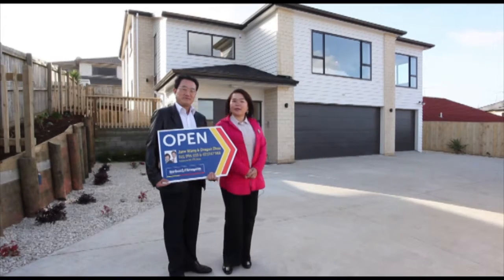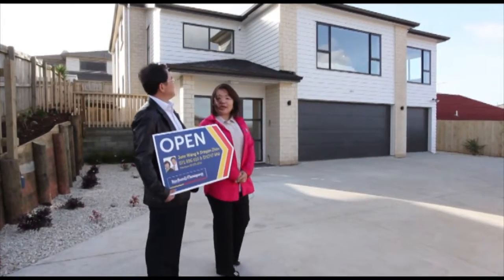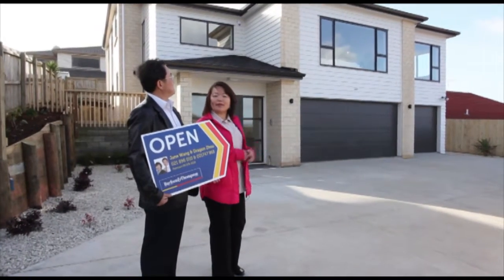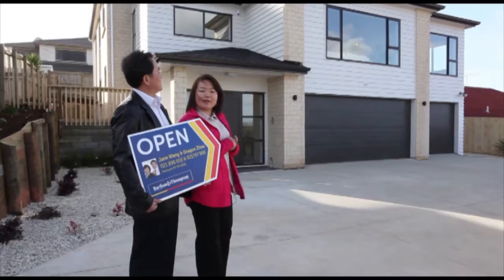Let me show you the outside of the building. You can see it's made from weatherboard and brick. You may not see the roof — it's made from shingle.